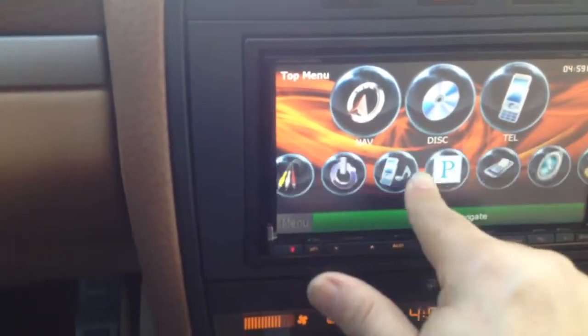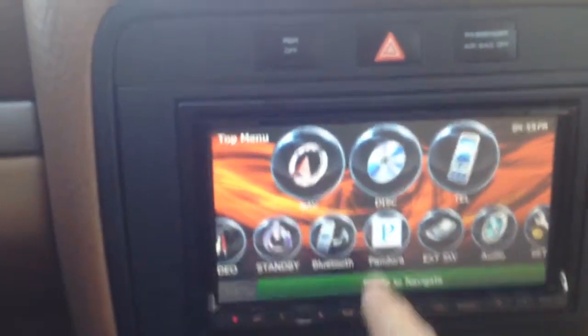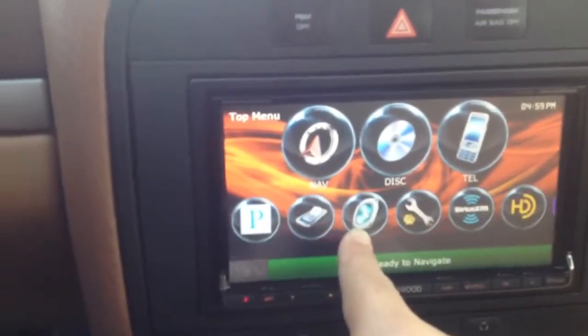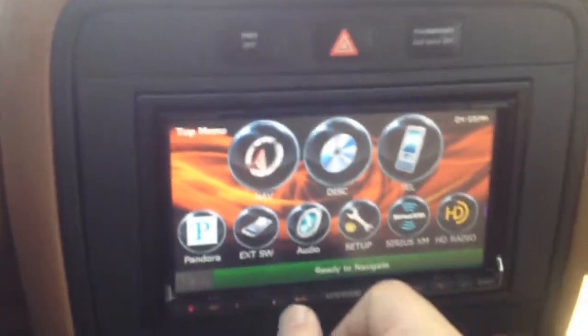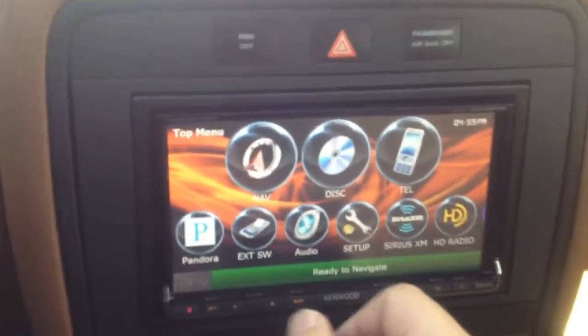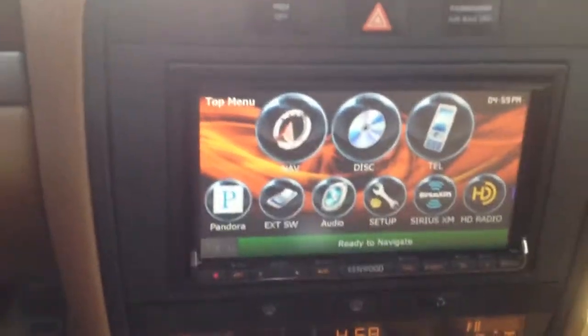Scrolling allows me to go through all the options — telephone, CD, DVD, navigation. It's using a Garmin-based GPS system. The unit also has high-definition radio. I'm going to go ahead and demonstrate the backup camera as well — I'm going to put the car in reverse.